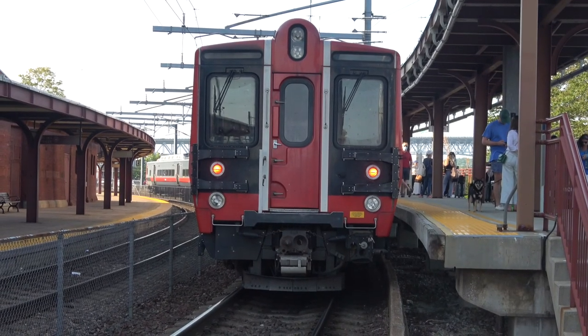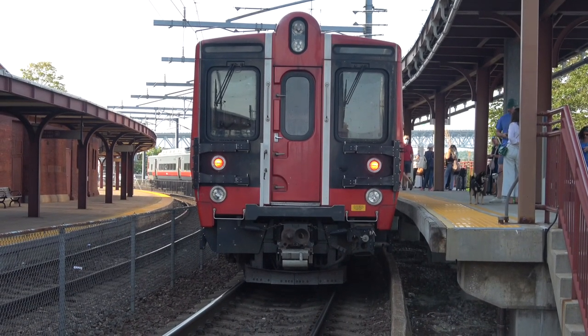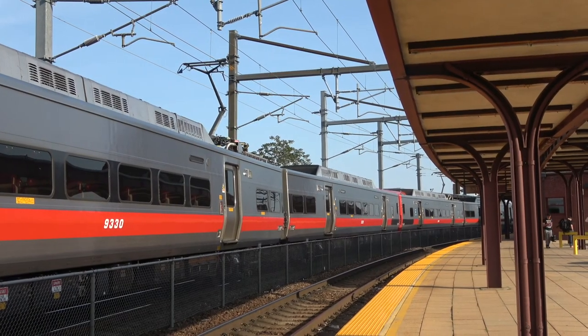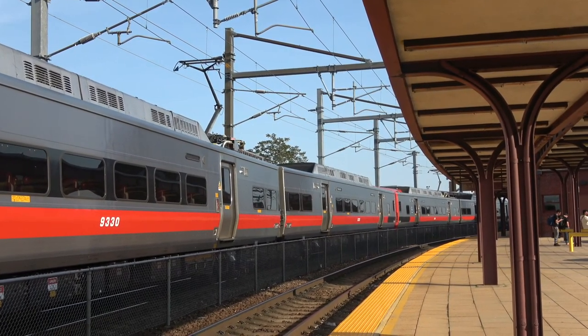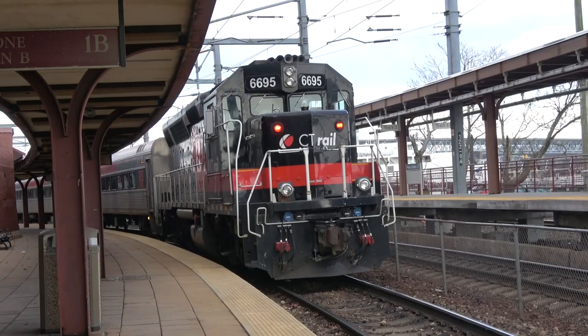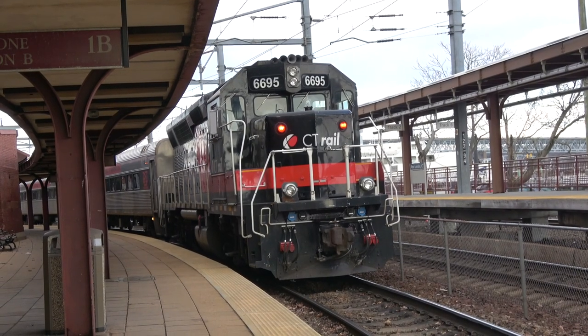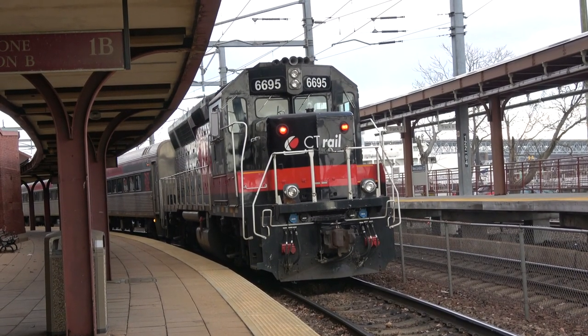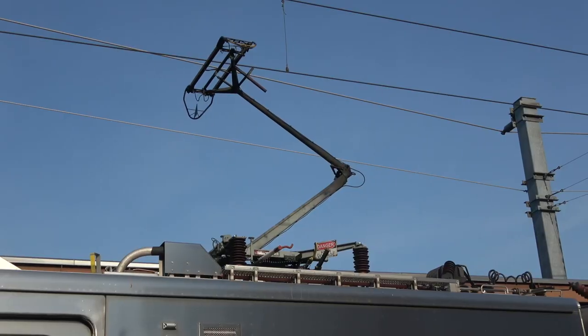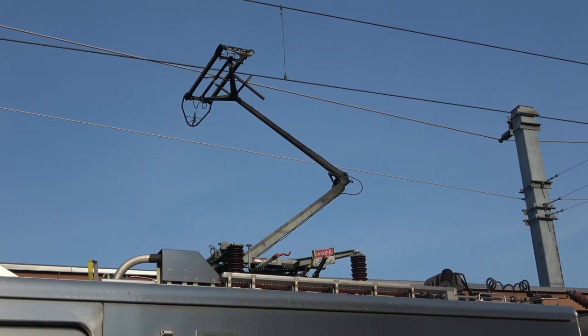We are fortunate that in June 2022, the Connecticut rail system has new engine and passenger units. Here is an example of the older noisy diesel engines and coaches, compared to the new all-electric trains, powered from the same overhead lines as the Amtrak regional and Acela trains.